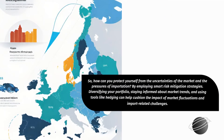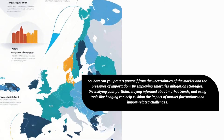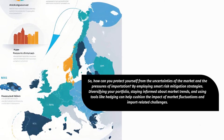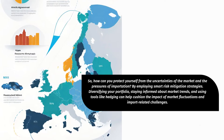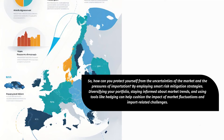So, how can you protect yourself from the uncertainties of the market and the pressures of importation? By employing smart risk mitigation strategies. Diversifying your portfolio, staying informed about market trends, and using tools like hedging can help cushion the impact of market fluctuations and import-related challenges.